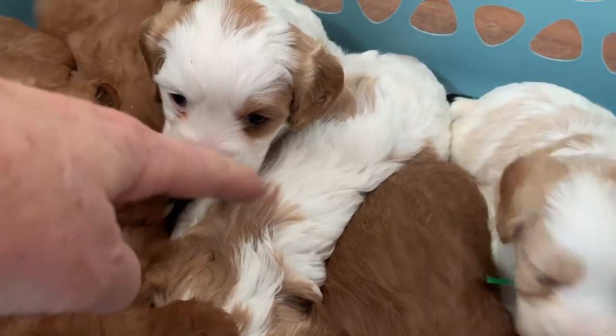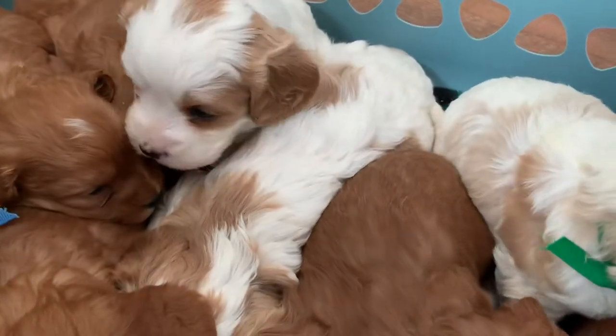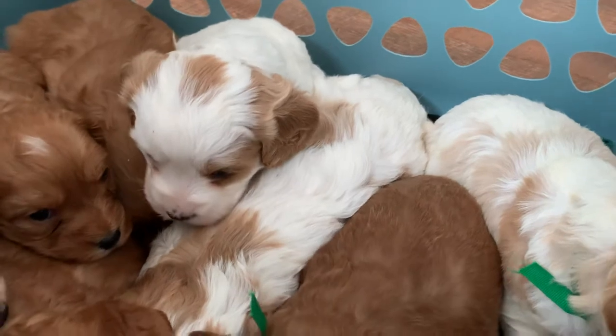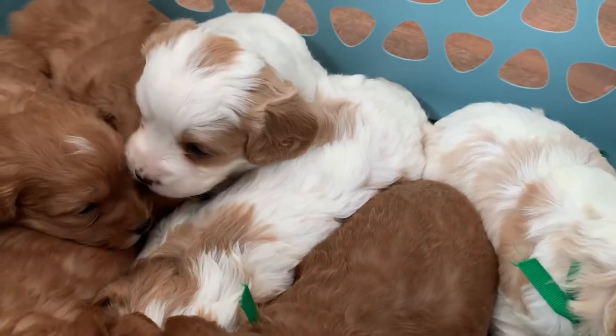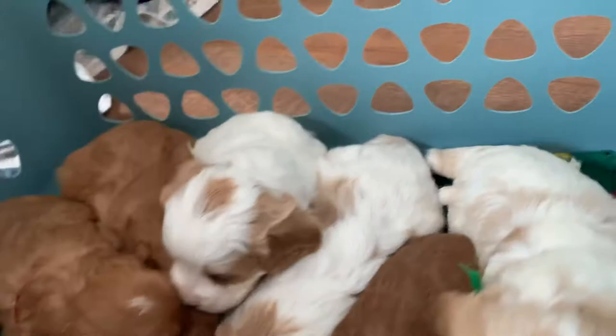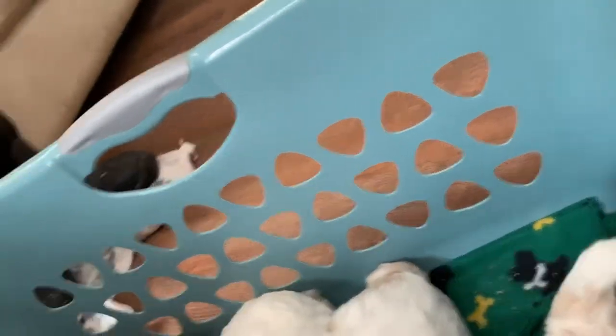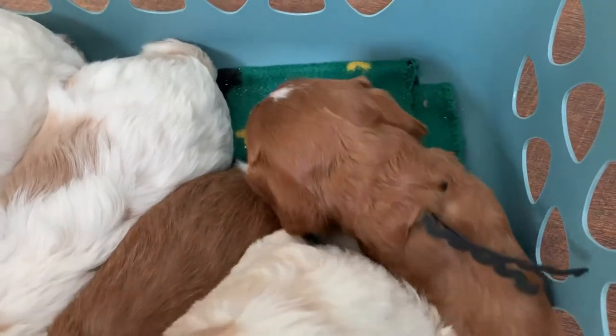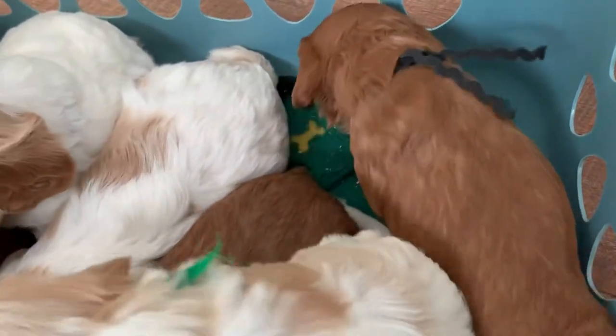The Blenheim girl, Triscuit, is the biggest of this crew. She is three pounds and two ounces. And then the smallest of all of them — I'm looking at my weights — is Parmesan. He's got the black collar right there, and he is two pounds and one ounce, so the rest of them are all in between.